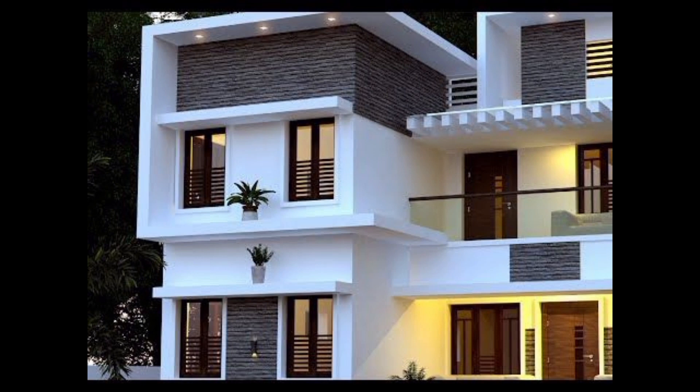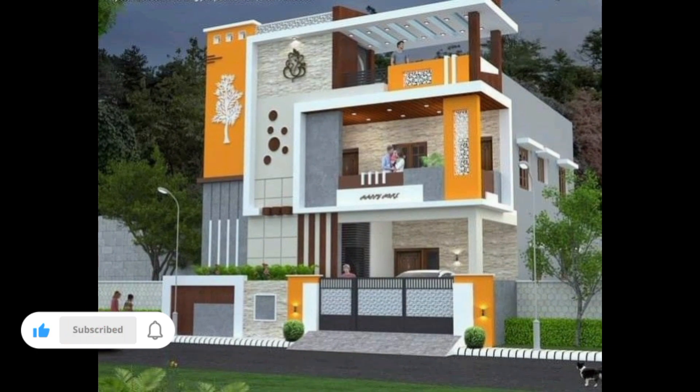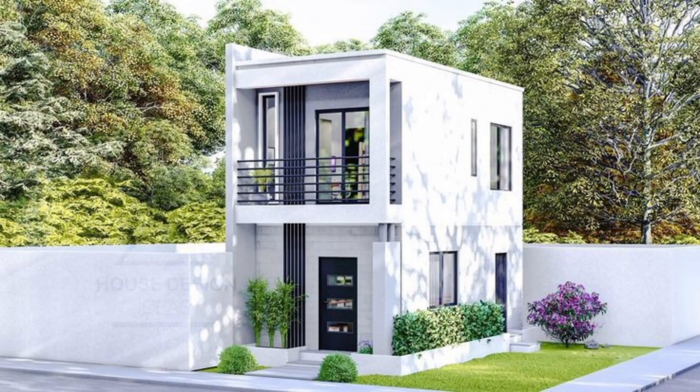The front door is the gateway to your home. Consider updating its appearance with a fresh color, new hardware, or a charming wreath. Make your entrance as inviting as can be.